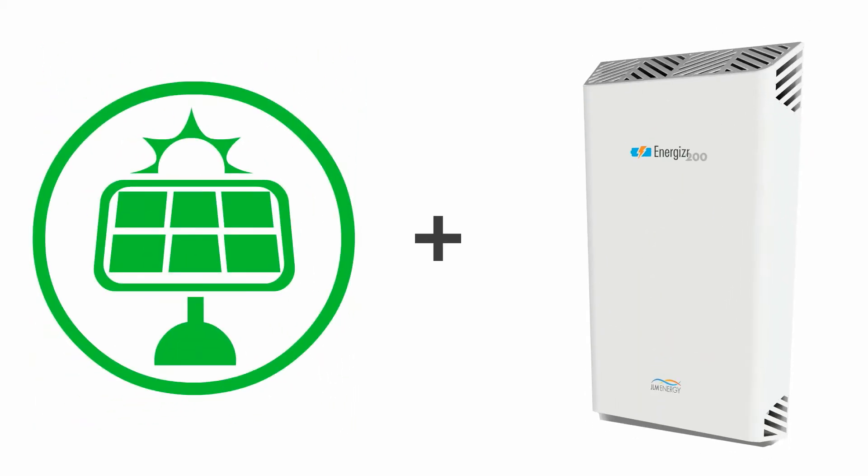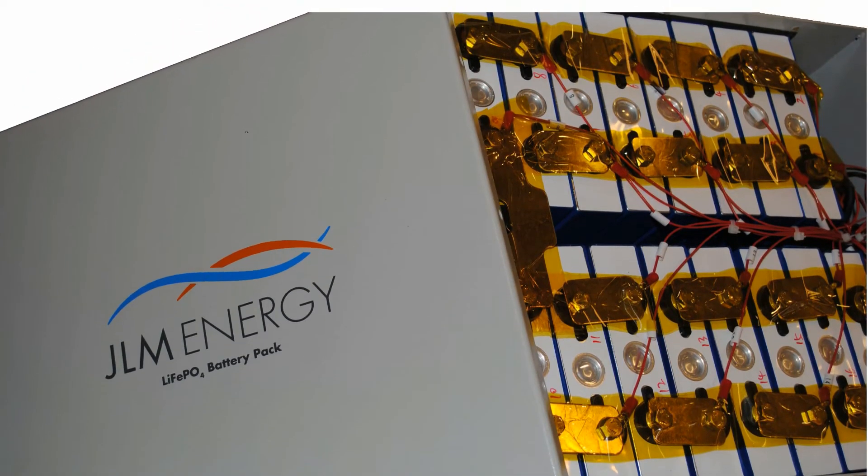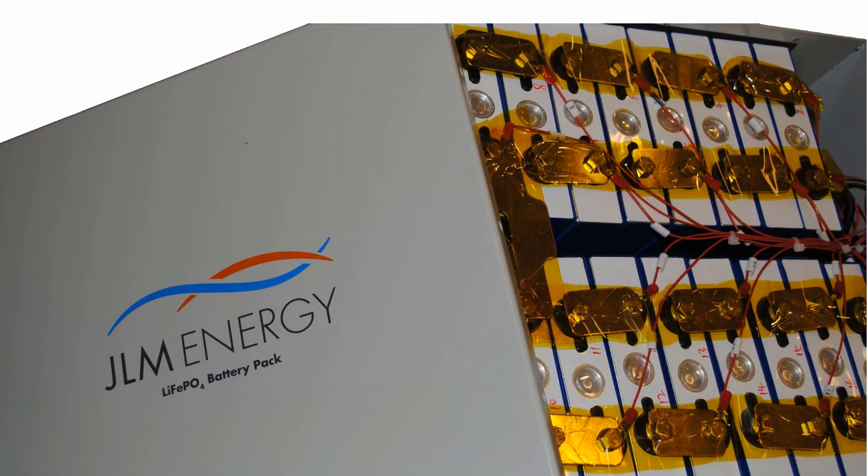The price of solar panels and energy storage has dropped considerably over the last few years. More efficient batteries are available today that store power longer at a reasonable cost.